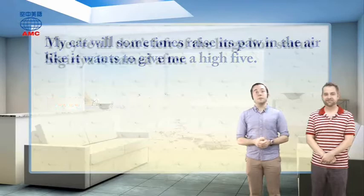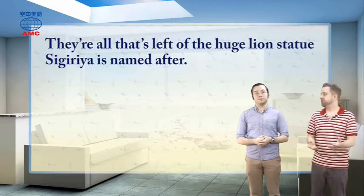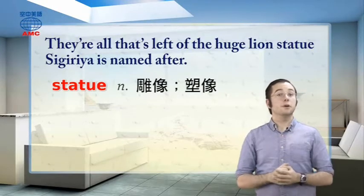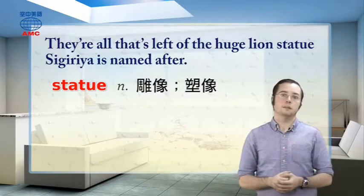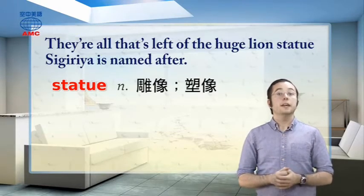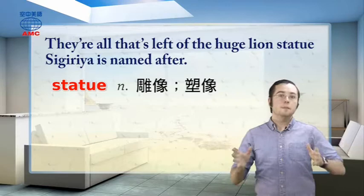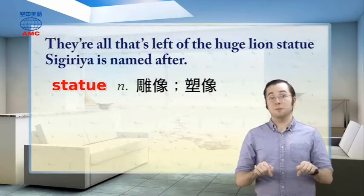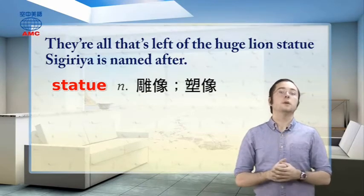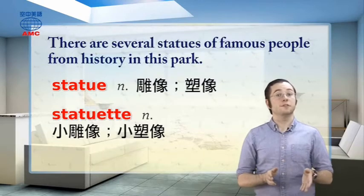The article tells us those paws are all that's left of the huge lion statue Sigiriya is named after — that's why it's called Lion Rock. Statue is a noun meaning the shape of a person, animal, or thing made out of stone, wood, or metal. Statues are art, and are at least the same size as the real thing, but often much larger. In the case of Sigiriya, the lion statue that used to be there must have been the size of a building, because each of its paws is the size of this room. If a statue is smaller than the real thing, small enough to fit on a desk or table, we call it a statuette. Example: there are several statues of famous people from history in this park.